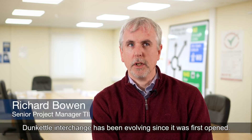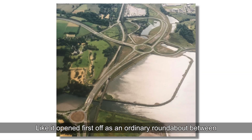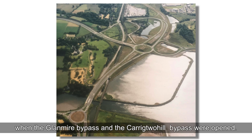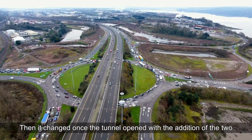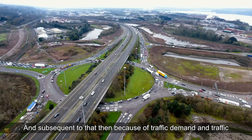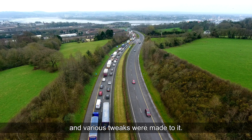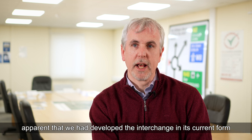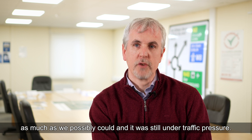Dunkettle Interchange has been evolving since it first opened — initially as an ordinary roundabout between the N8 and the N25 when the Glanmire Bypass and the Carrigtohill Bypass were opened. It then changed once the tunnel opened, with the addition of two flyovers taking traffic from east to west. Traffic lights were subsequently added due to traffic demand and congestion. By about 2007, it became apparent that the interchange had been developed as much as possible and was still under traffic pressure.